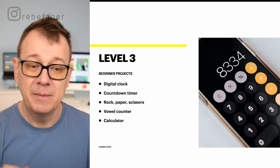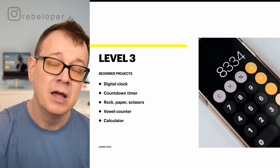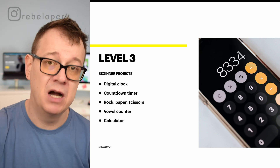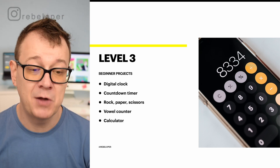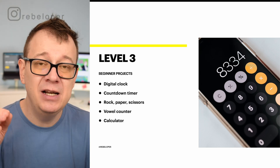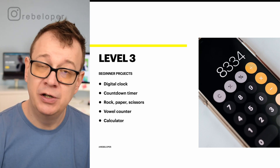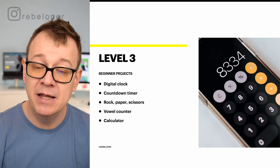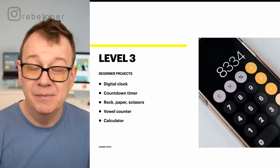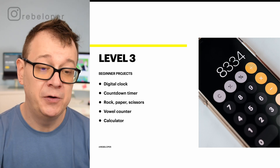Here are some examples of beginner projects. A digital clock — you just display a clock counting up over time. Also a countdown timer counting down. Maybe you create a stopwatch. A rock, paper, scissors app — it's just doing one thing and it's really easy. It doesn't require a back-end. A vowel counter for a text, a calculator app that does calculations. Basically these are small projects that you can build out in two to three days.